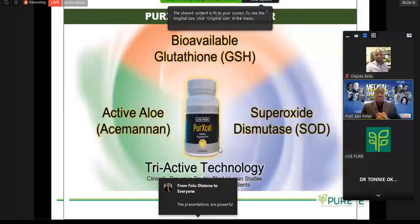I want George Reininger to speak real quickly about the active aloe, the acemannan. Just take about a minute and speak about that aspect of cellular communication that the acemannan brings to the product.